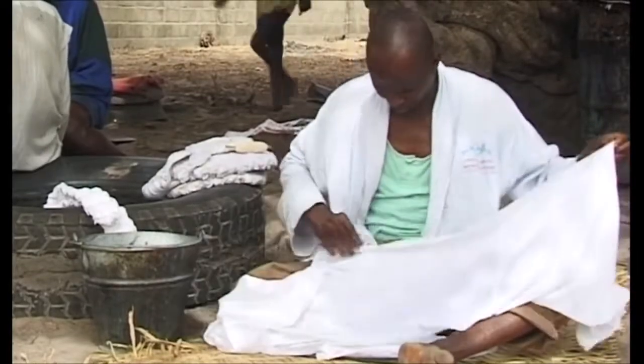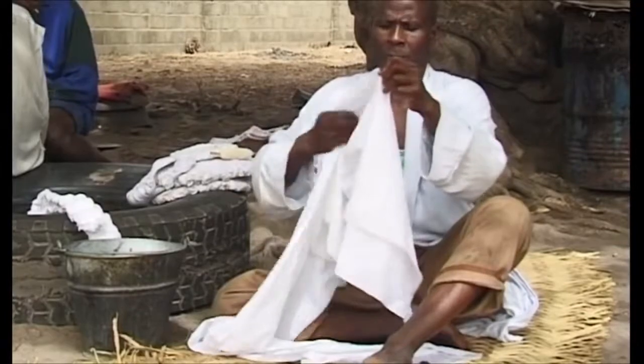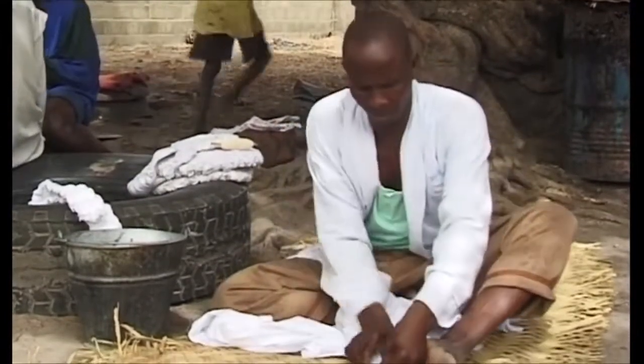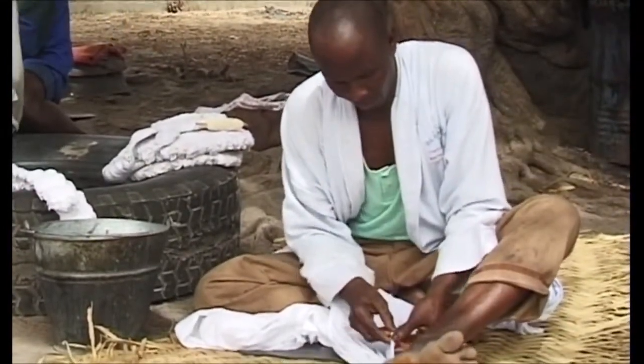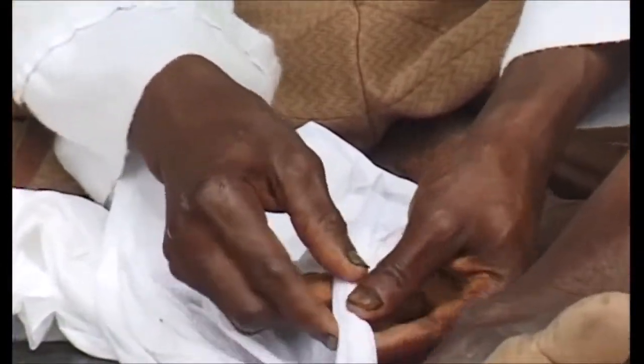Mbemba Sankara, a well-known traditional dyer, prepares cloth for dyeing by folding it and tying it in various ways. He uses imported cotton cloth cut into three-metre lengths. He can prepare more than 40 pieces in one dye session.